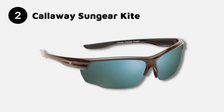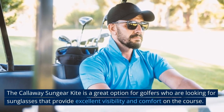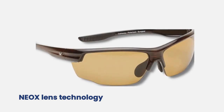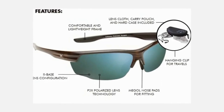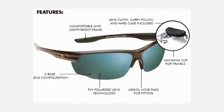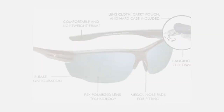Number 2: the Callaway Sungear Kite. These sunglasses feature a wraparound design that provides maximum coverage and protection from the sun, making them a great option for golfers who play in sunny climates. The sunglasses feature Callaway's patented Neox Lens technology, which provides excellent clarity and color enhancement in a variety of lighting conditions. The lenses are made from polycarbonate, a lightweight and impact-resistant material. The lenses are also polarized, which reduces glare and helps golfers see the ball more clearly on the course, while also providing excellent protection against the sun's harmful rays.